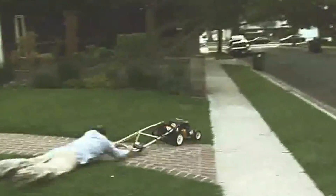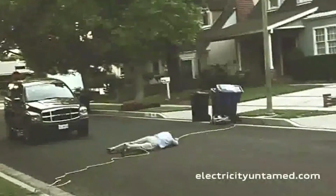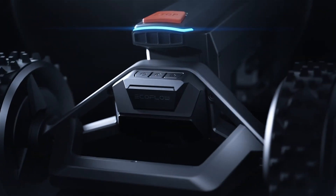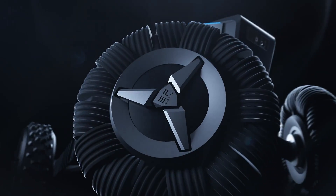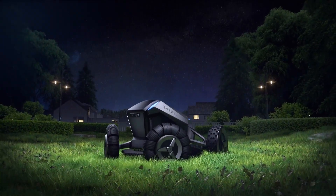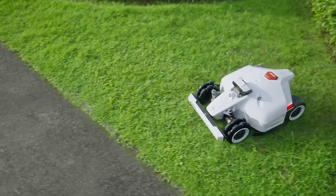Do you hate mowing your lawn? Do you wish you could have a perfect lawn without any hassle or hard work? Well, you're in luck, because in this video I'm going to show you the seven most advanced robotic lawn mowers of 2024 — mowers that can do all the work for you without any wires.